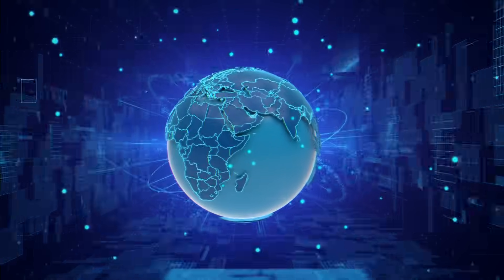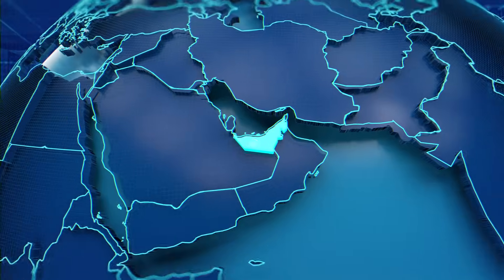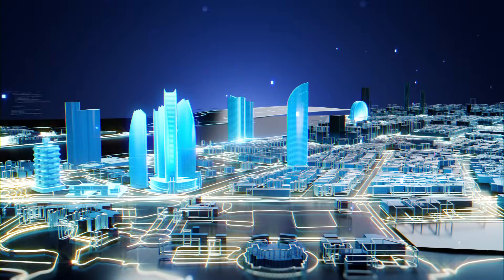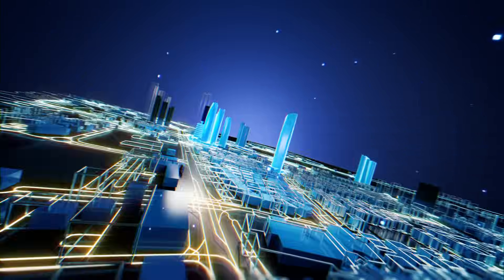Abu Dhabi Customs is entering a new era with solutions that transform customs operations for a smarter future. Introducing our generative AI-powered solutions designed around four key customs use cases.